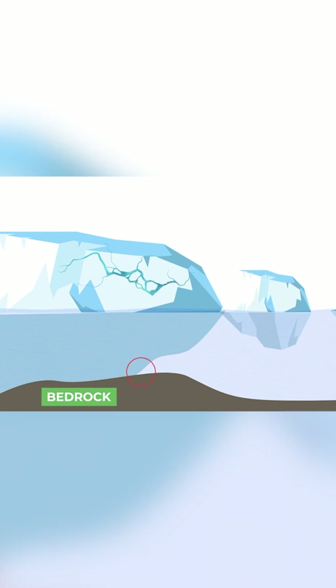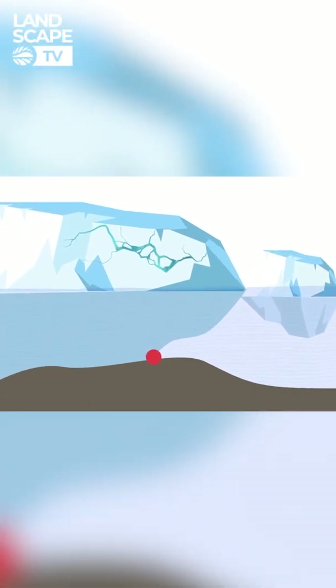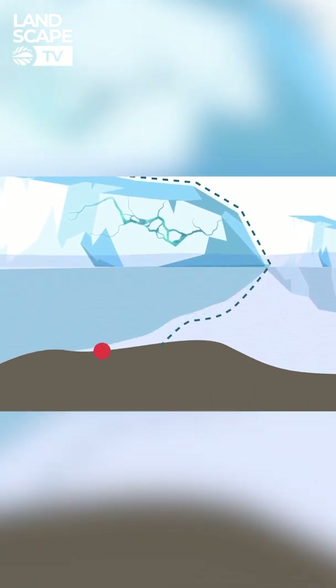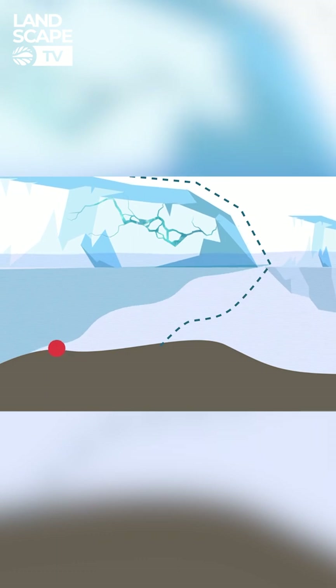On top of that, both Thwaites and Pine Island lie on bedrock that's below sea level. As warm water undercuts the ice shelves, it's causing the glaciers to melt from below. That pushes back the point where the edge of the glacier sits on the bedrock, which causes even more ice to be lifted off the land and float on the water.